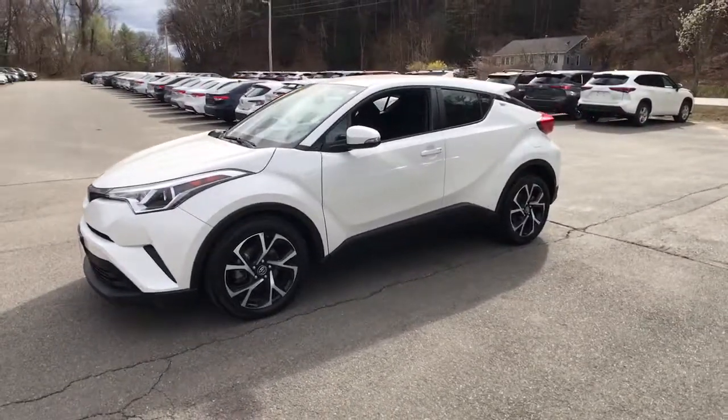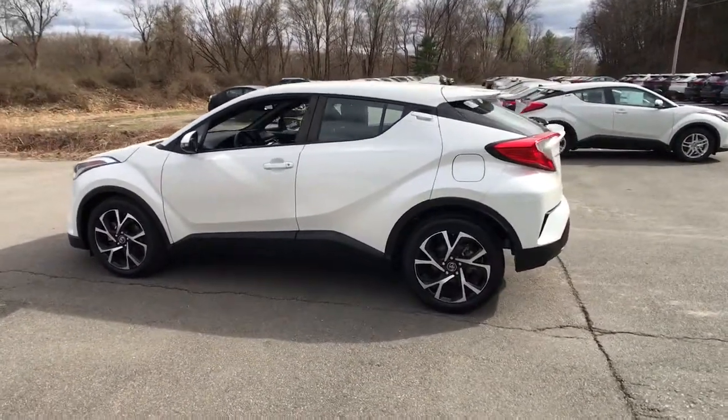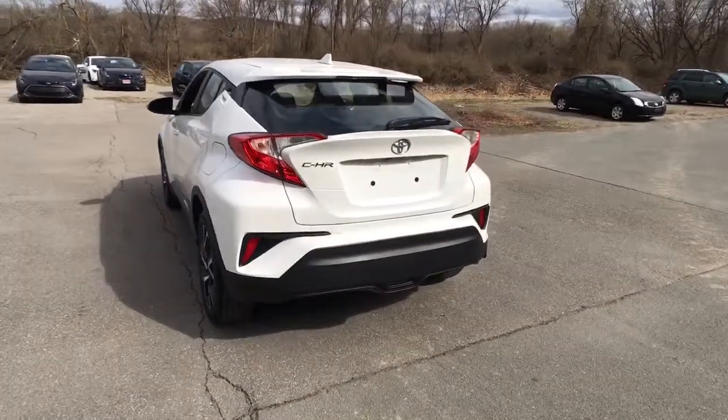Can you see yourself in the 2018 Toyota C-HR? With less than 25,000 miles on the odometer, this vehicle provides excellent value. This C-HR is a practical daily driver with a rebellious sense of style.